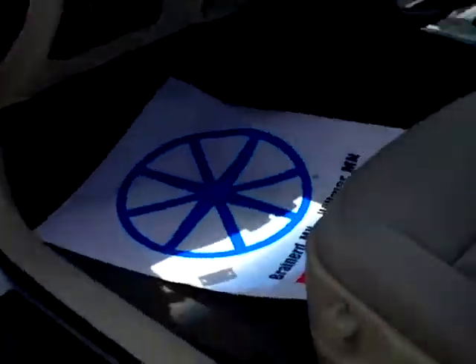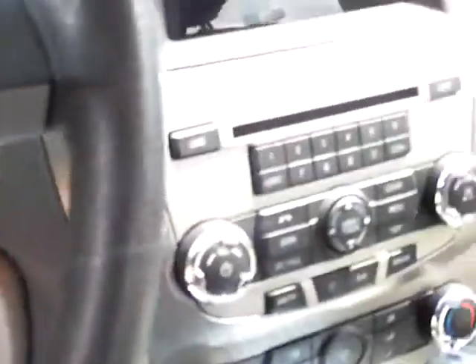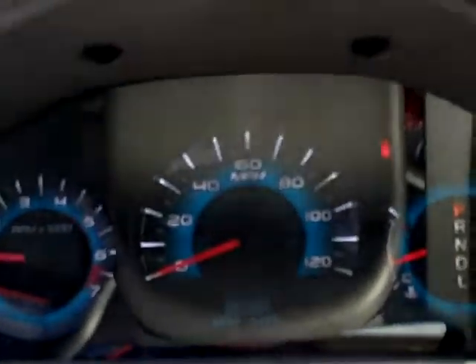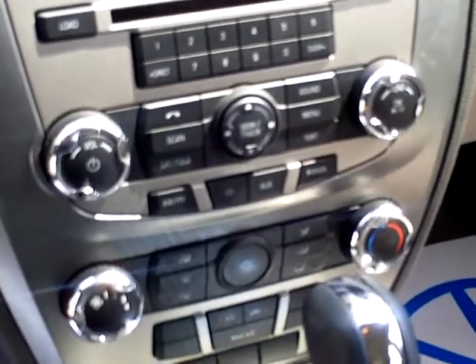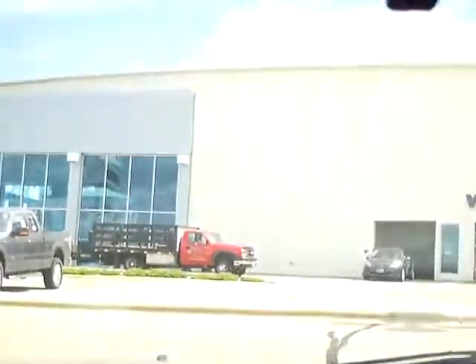This has full power, including a power driver's seat, trip information system. I'm going to turn that fan down here so you can hear what's going on. Beautiful layout on the gauges there. AM-FM stereo with CD player. This has air conditioning, of course, as you would expect. This does have the audio input jack for iPod or MP3 player.